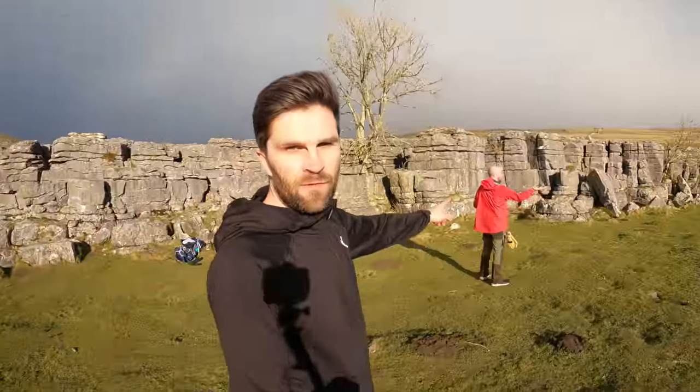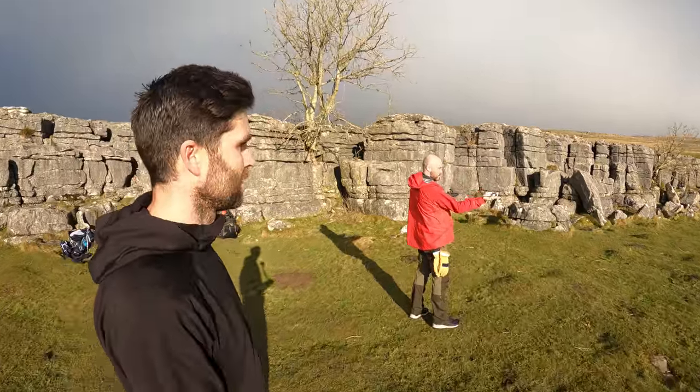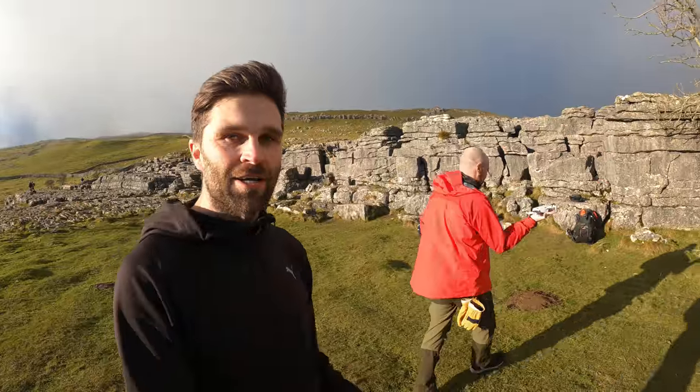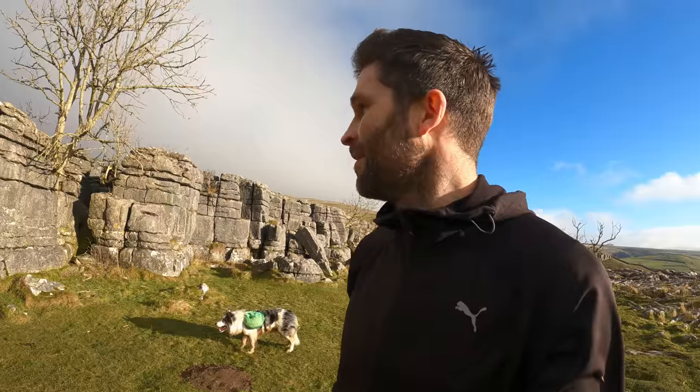Here we are on top of the limestone pavement at the top of Malham Cove. Chris is just doing some magic manoeuvre with his drone — he's going to attempt to catch it. Mad skills! After I just crashed mine into a tree and then into a wall and damaged all my rotors, so that might be mine out for the rest of this camp. But anyway, we've got a little bit of footage which is good.